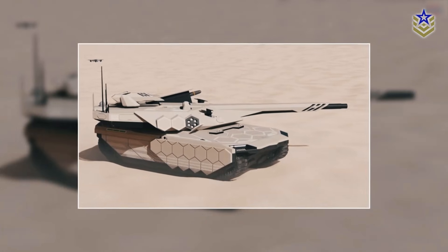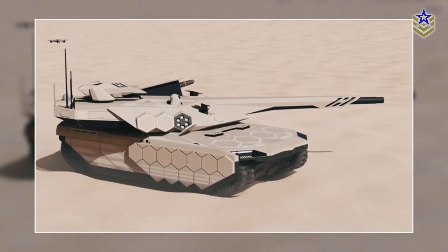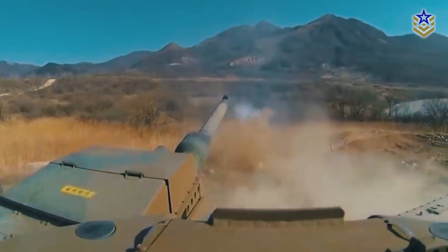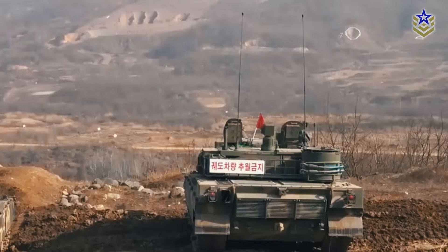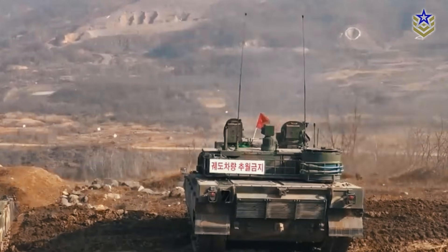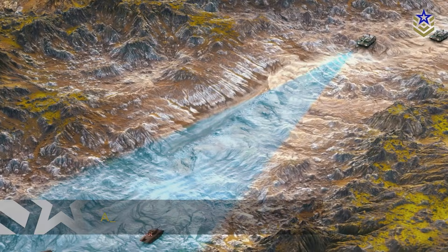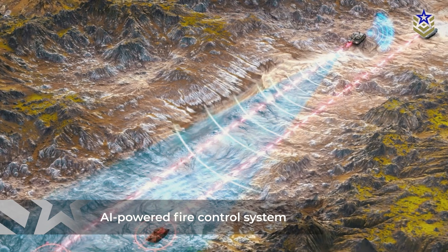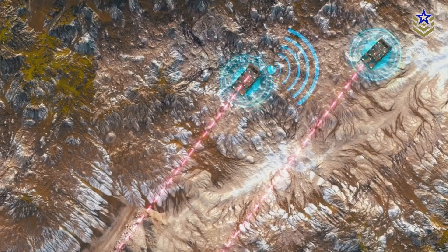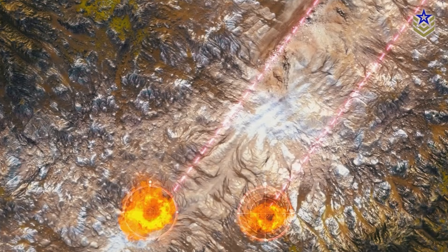The K-3's crew layout is streamlined, housing only three personnel—a commander, gunner, and driver. This minimized crew setup reflects advancements in autonomous and remote systems within the tank. The crew sits within a reinforced capsule positioned in the front of the tank, maximizing protection against external threats. A significant aspect of the K-3's design is its AI-powered fire control system, which assists in target identification and engagement. The AI system is expected to improve target acquisition efficiency and accuracy, which is particularly advantageous during rapid engagement scenarios.